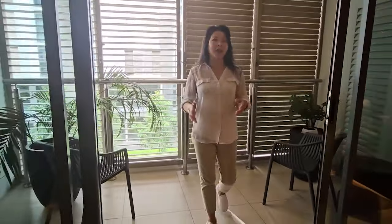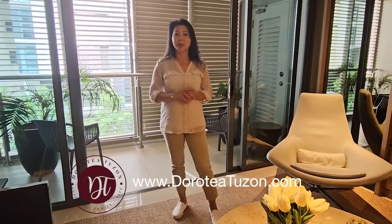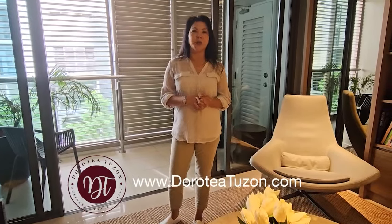Thank you so much for joining us. I have shown you the Arbor Lanes here in Arca South. If you have any questions, don't forget to visit our website, DorotiaTuzon.com, and we will refer you to an Ayala Land representative. Take care, bye!